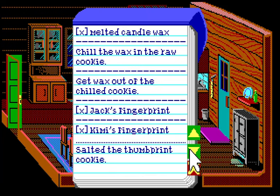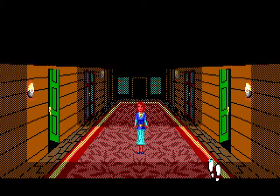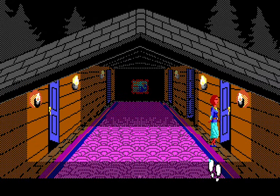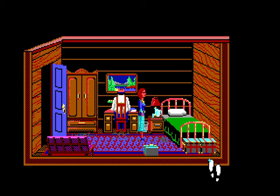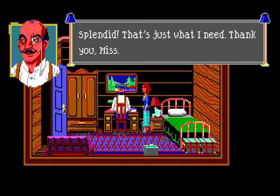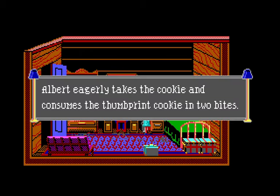The game doesn't give you any hints that you're supposed to do this. You put salt on a cookie — it's not rocket science — but how are you supposed to know the game expects it? This is a classic Sierra-style situation where the puzzle isn't necessarily complicated but how would you know? Anyway, we give the salted cookie to Albert and he goes through the same greeting again, consuming it in two bites.